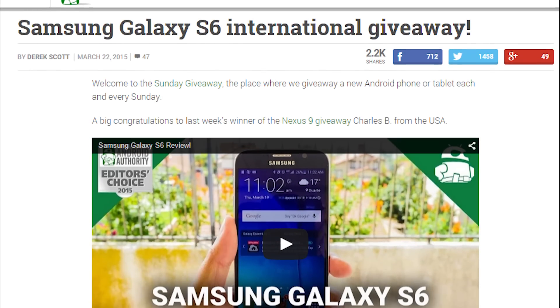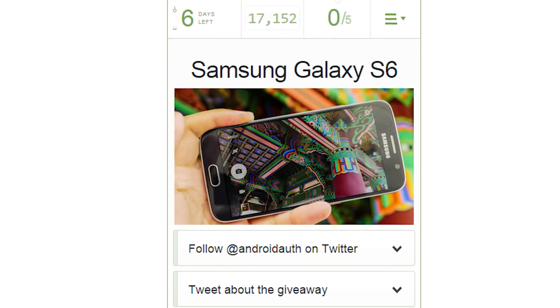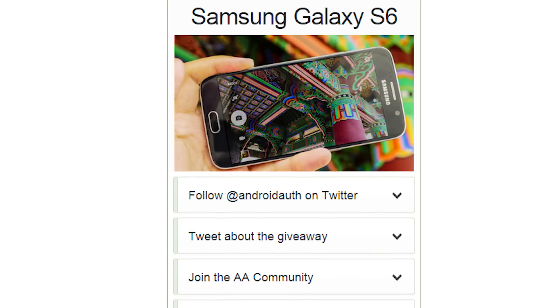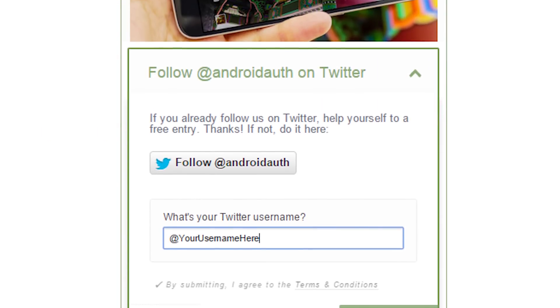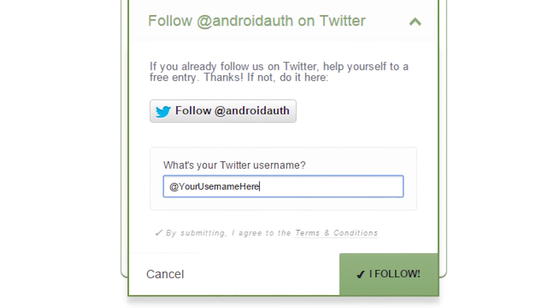Let's get you folks entered into this contest. The first thing you'll need to do is head on over to the contest page and then scroll down to the Rafflecopter widget. If you haven't already, you may need to log in to get started. To get one entry, simply follow us on Twitter. We'll have a button there to help make it easy on you — just follow us and then click the Submit button for one contest entry.